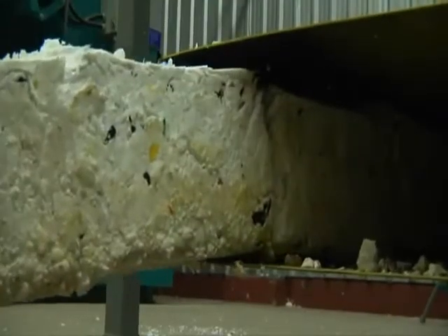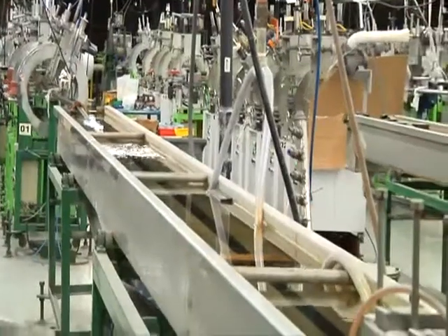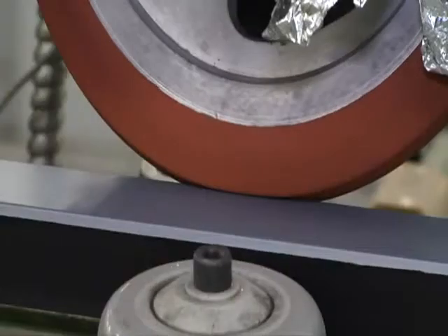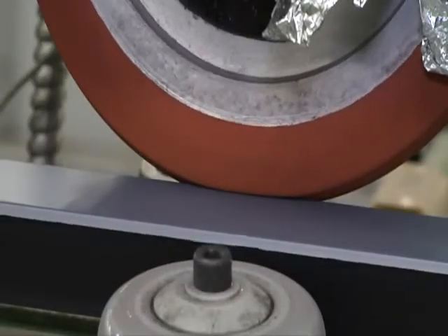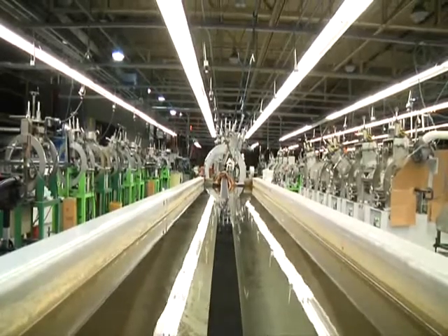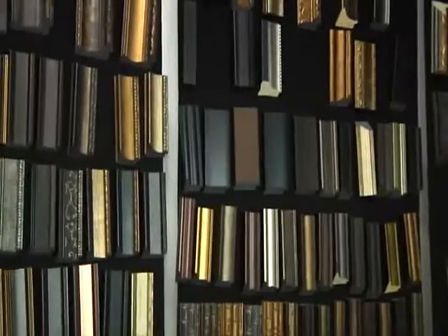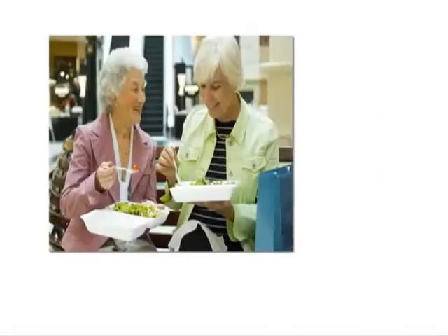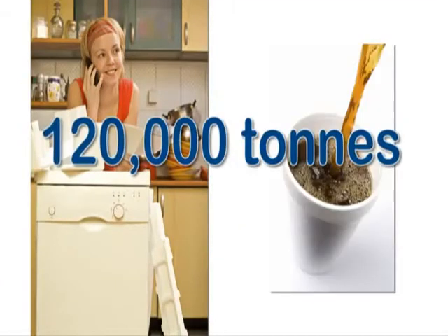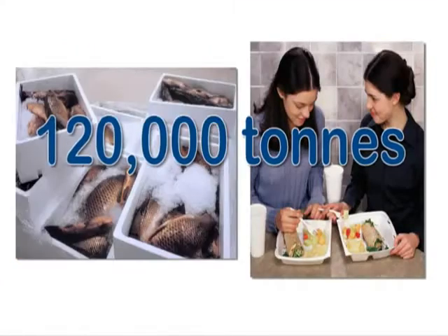The material is then sent to a densifier where it is compacted into blocks. From there it goes to a recycler. The plastic blocks are remanufactured into commercially successful products, including decorative moldings and high-end picture frames. These recycled goods are sold across North America and enjoy strong demand. It is estimated that the global market for post-consumer PS foam is now some 120,000 tons a year.